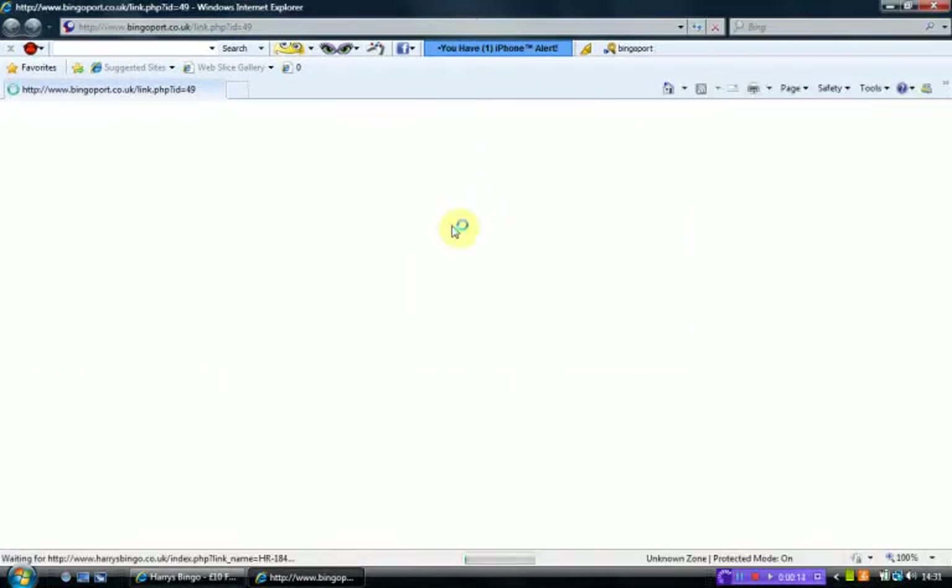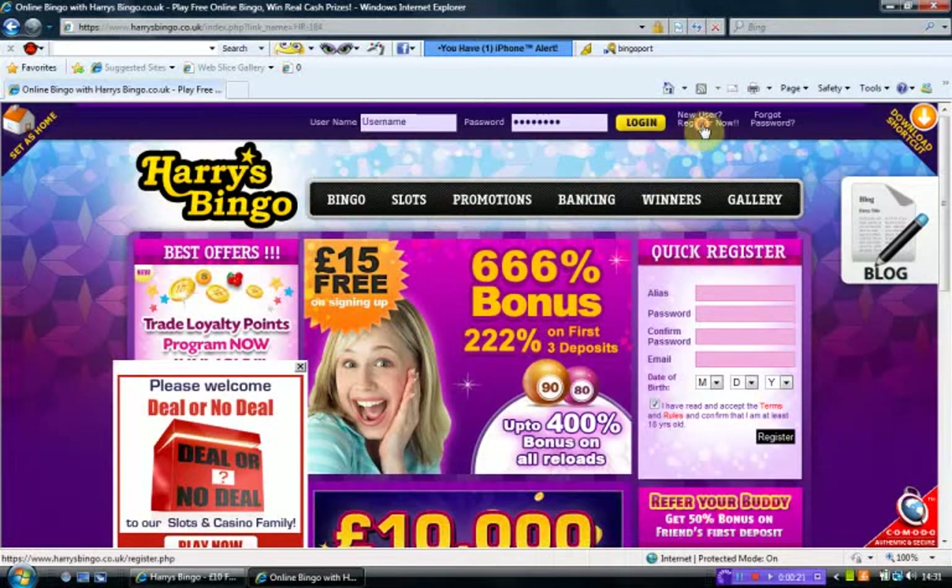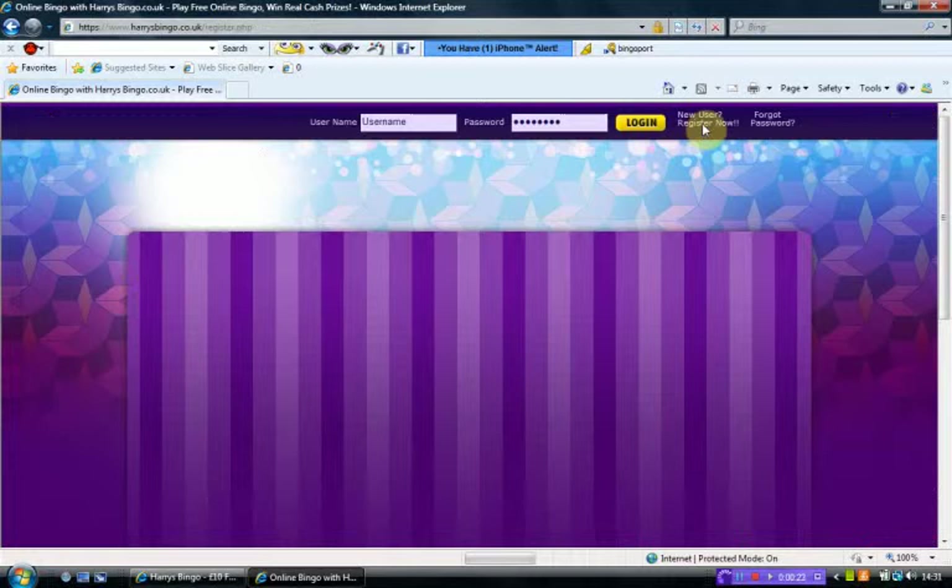So if we just open the page — here we are. If we just click onto 'New User Register Now', this will take us through the registration process.